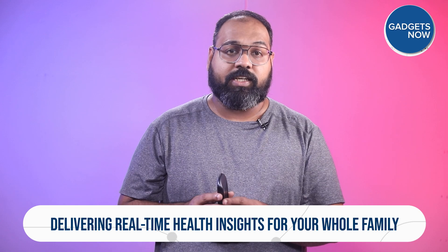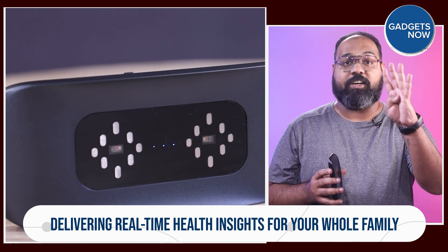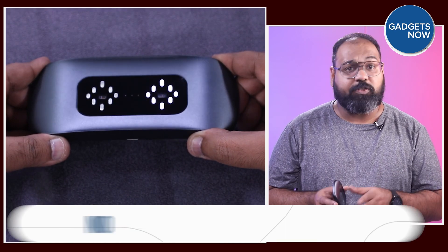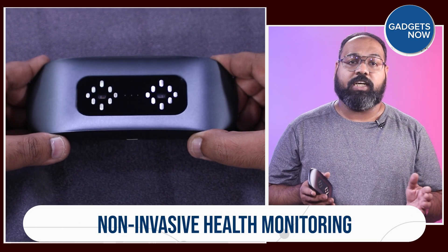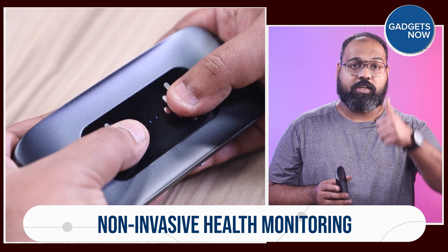What's the big deal about this device? One EVA device for your whole family, delivering real-time health insights for up to 4 different people. And the best part is, you don't need needles, which means no discomfort — just effortless monitoring at your fingertips or thumbs.